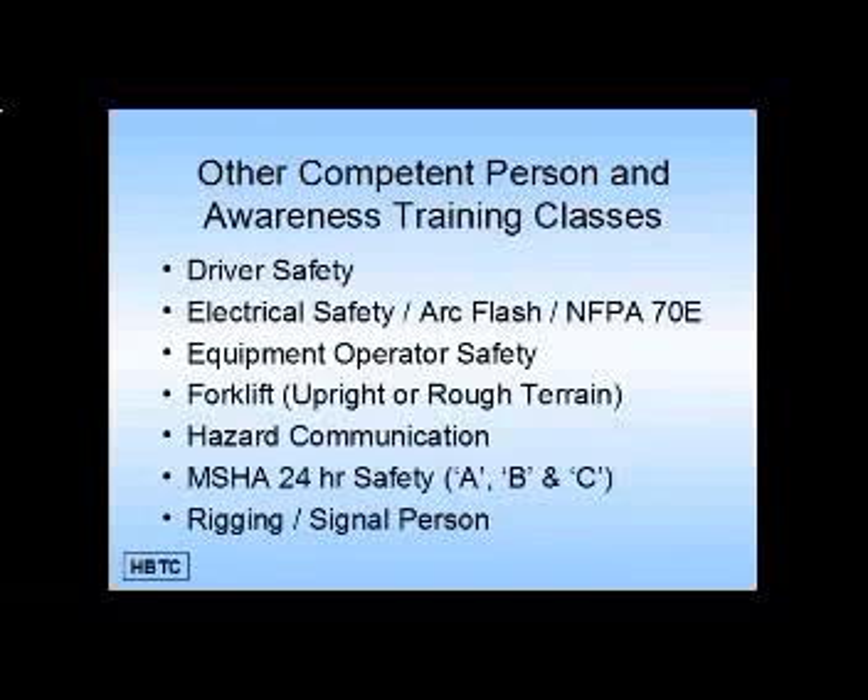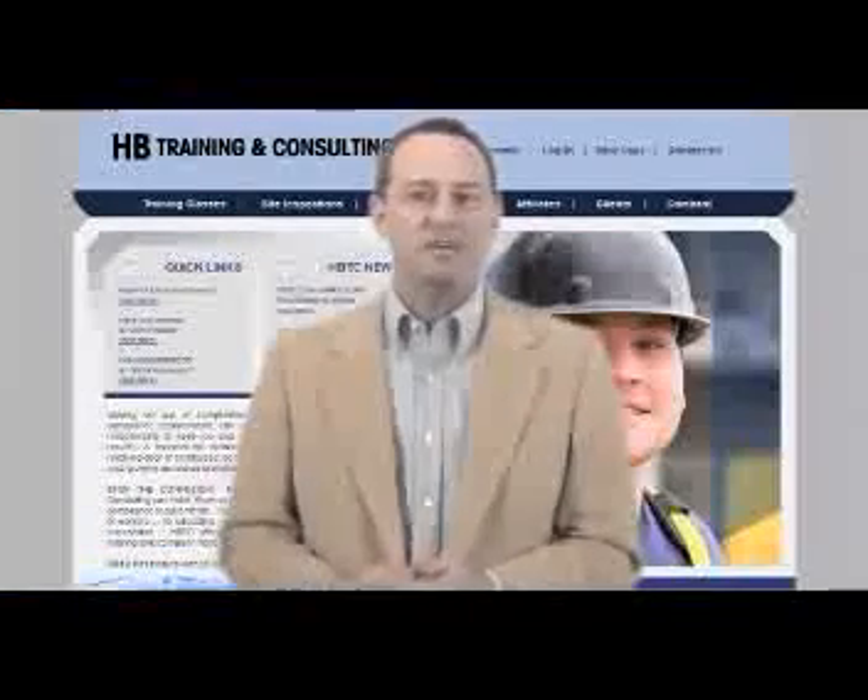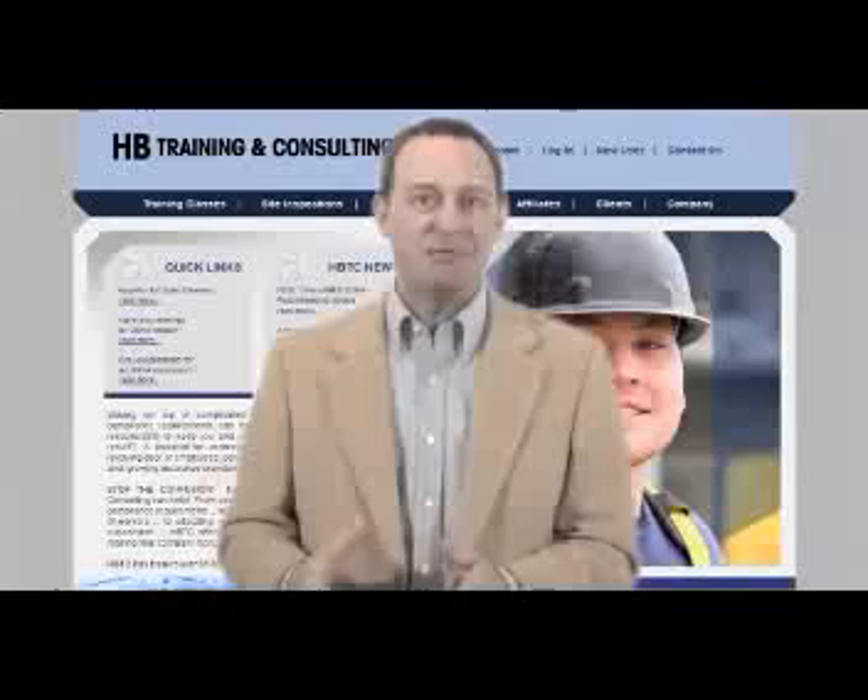For more questions, please contact us and we'll be able to share all of the information pertaining to all of our classes by contacting us online or calling us at the number you see in the video description below. Thanks again for watching. Remember, no matter your location, we here at HB Training and Consulting can help.